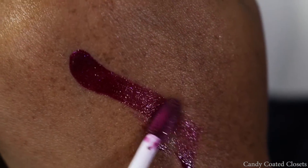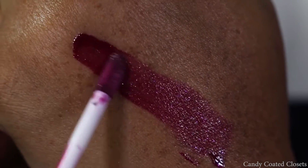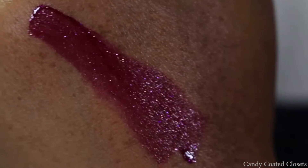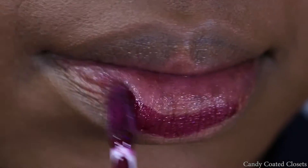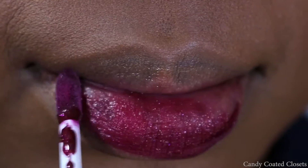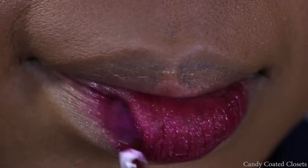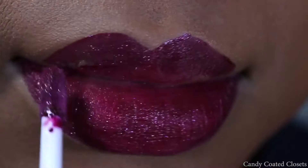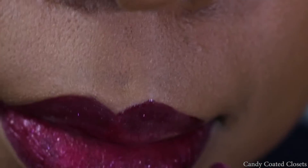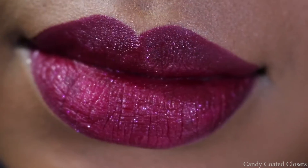And here we have Buried — it's a deep cranberry wine with light glittery flecks in it. I really enjoyed this color; I always like wearing purples and berries and reds. This one also went on pretty sheer, so I did have to apply a second coat to really get that pop on my lips.